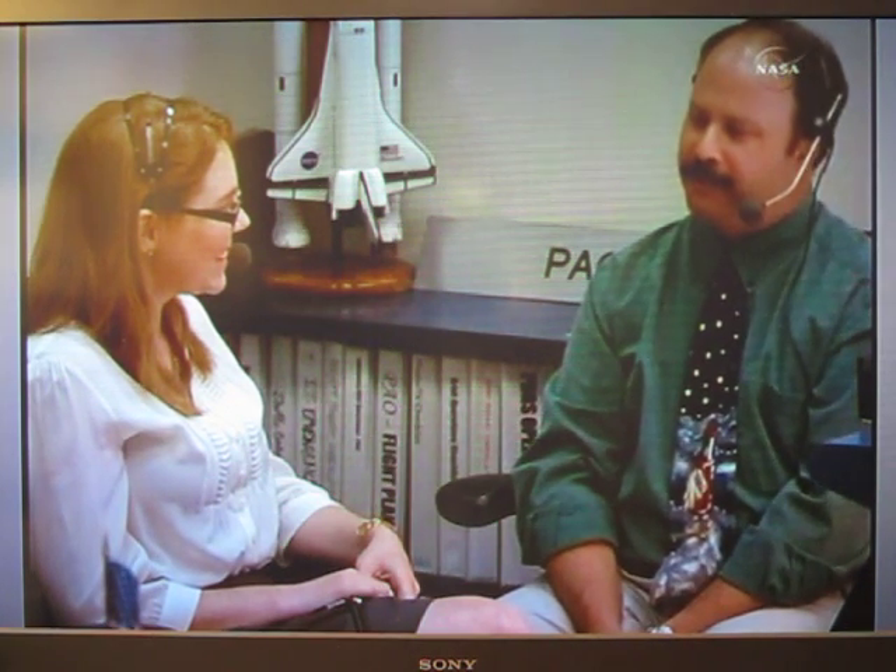I've got one story I can tell in public. From time to time, Fergie, the commander, would come down and talk to our team lead and say he wanted us to run a particular malfunction or case for the crew. So Fergie knows what's going on, the rest of the crew doesn't, and he would always tell us to reveal at the end that he was the one who requested that case.